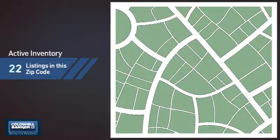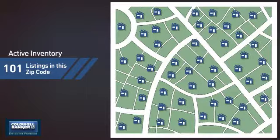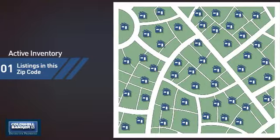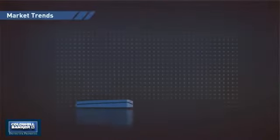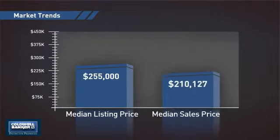Wondering how it stacks up against the competition? There are now just over 100 homes on the market within this zip code, with a median list price of just under $260,000 and a median sale price of just over $210,000.